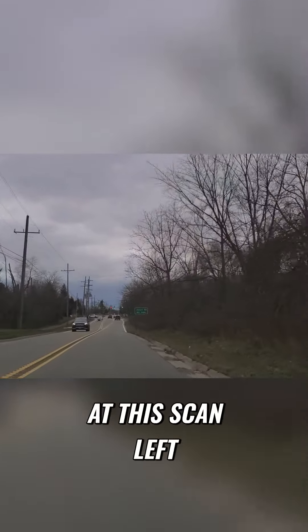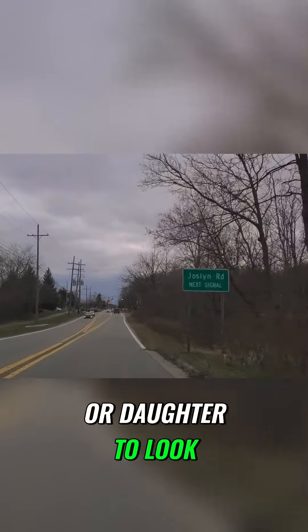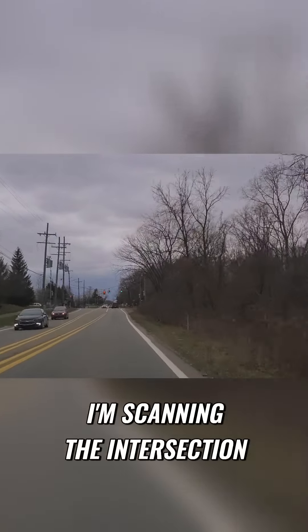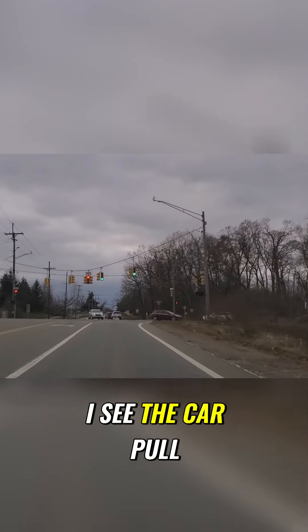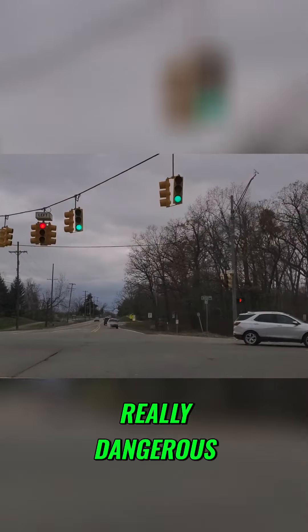Parents, if you're watching this, scan left and right — teach your son or daughter to look. I'm scanning the intersection. I still have a green. I see the white car, I see the other car turning, I see the car pull out in front of me. Really dangerous. So you always have to look.